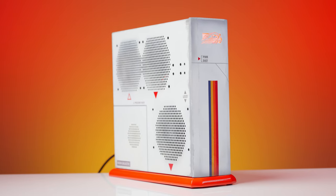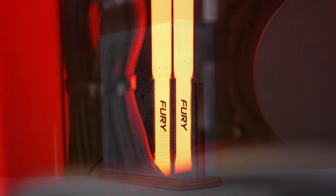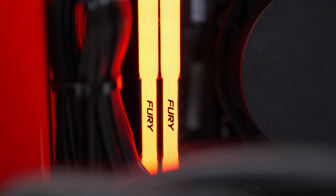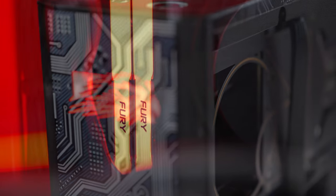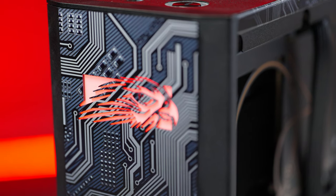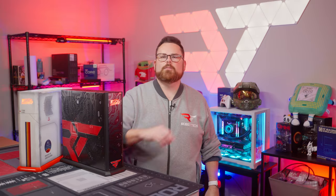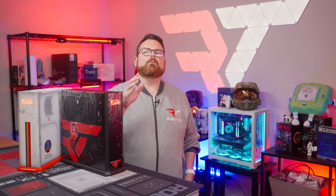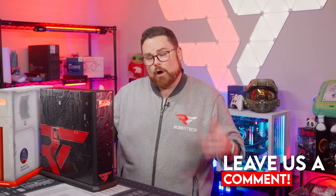For a petite PC, the Falcon Northwest Tiki packs a huge punch in both configurations we tested — with solid performance in gaming, hardware that can be tailored to your needs, and huge peace of mind that comes with stellar tech support. The Tiki continues to reinforce the Falcon Northwest tradition of being some of the best pre-built systems money can buy, but it does take a lot of money. Those are our impressions of the Falcon Northwest Tiki, and we want to know what you think down in the comments. Are they worth it?